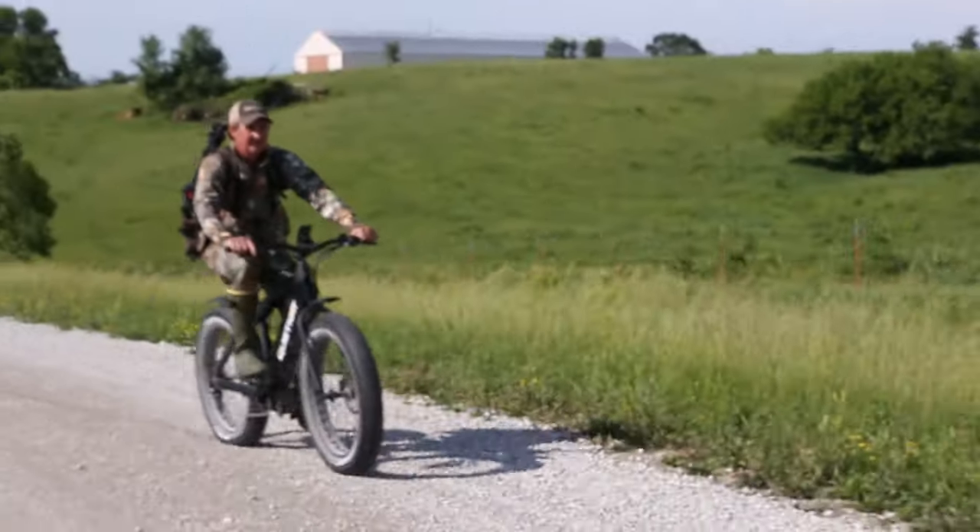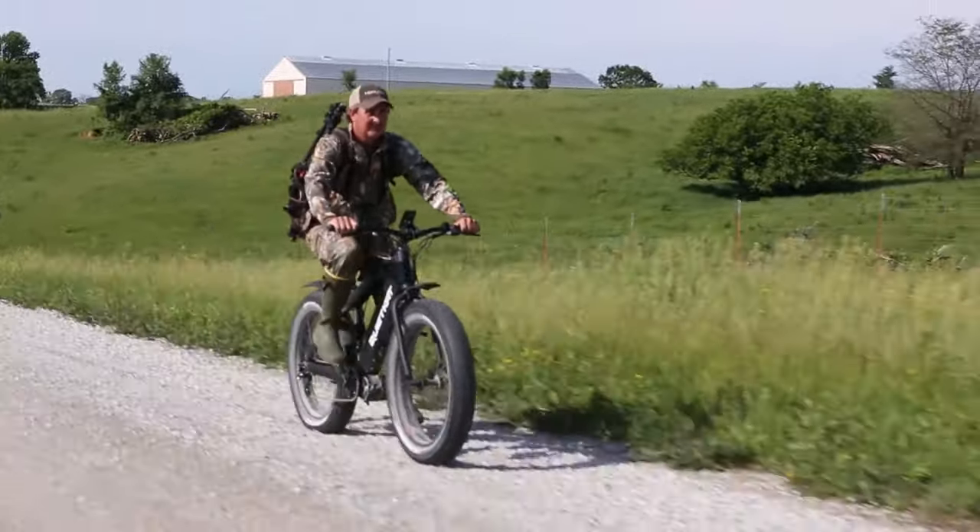Traveling 25 miles per charge with the ability to travel further by pedaling. The QuietCat bike is the best hunting tool since the weather.